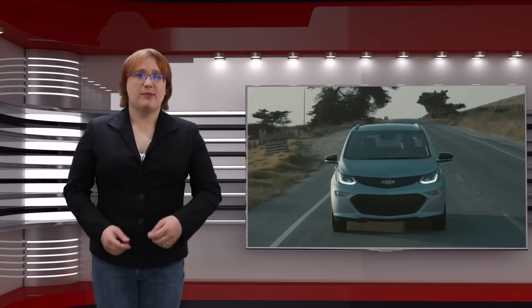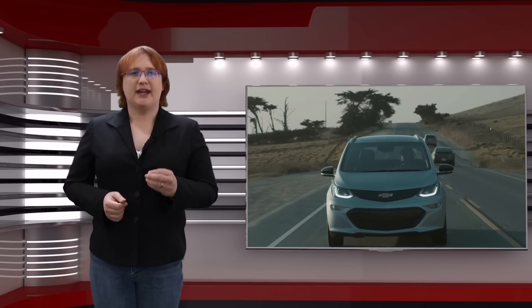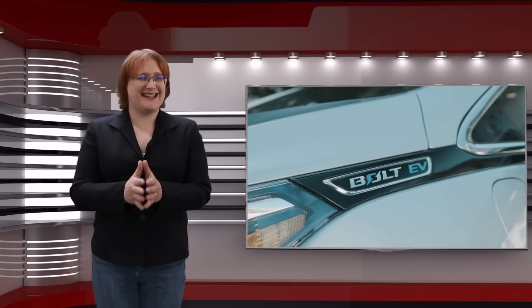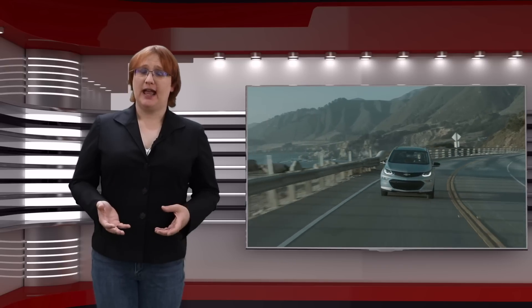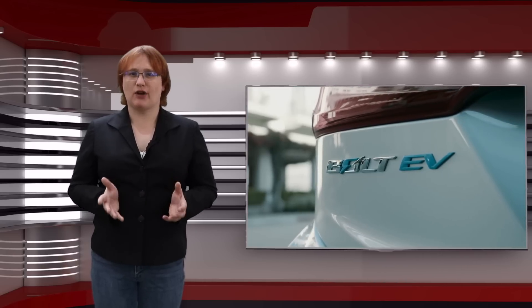Need more range? The Chevrolet Bolt EV, while larger than the Mini Cooper, isn't far off the Mini Countryman in terms of overall dimensions. Sure, the Bolt EV is a little taller, but it's actually shorter in length than the Mini Countryman. And it manages to pack in a 60 kilowatt-hour battery pack and keep a completely flat floor for second-row occupants.